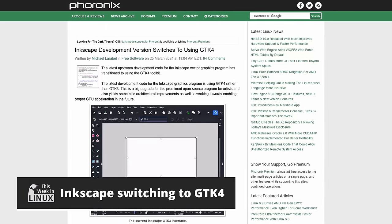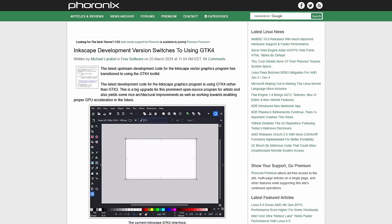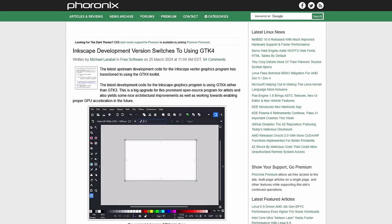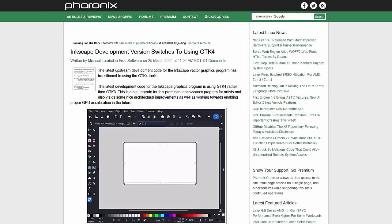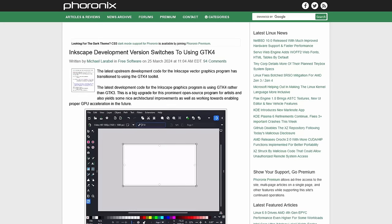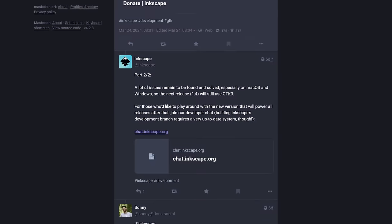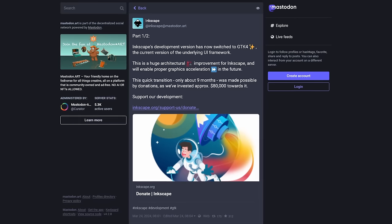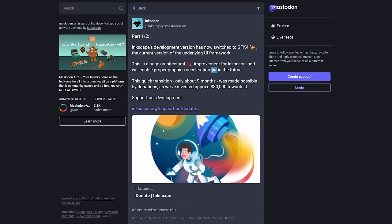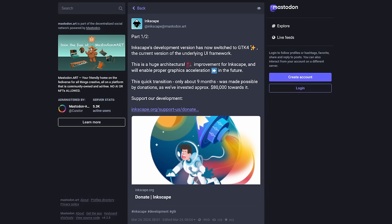Inkscape is getting a major upgrade under the hood, and I'm very excited about this because they are switching to GTK 4, which is also paving the way for GPU acceleration in this awesome open source vector graphics tool. While the next stable release will still use the older toolkit, you can tinker with the cutting-edge version now and help iron out any wrinkles. The next release of 1.4 will still use GTK 3 due to some bugs on other operating systems. But this is really awesome because this is a lot of work to change the toolkit. This nine-month effort was funded by generous donations from the community.